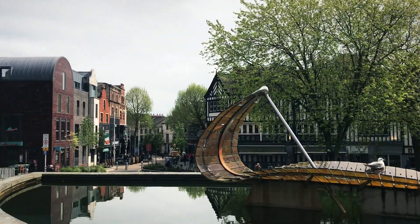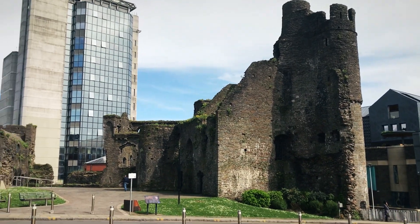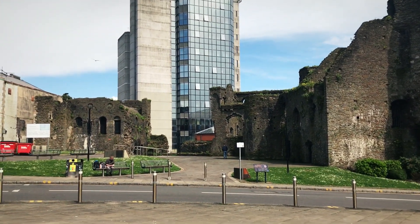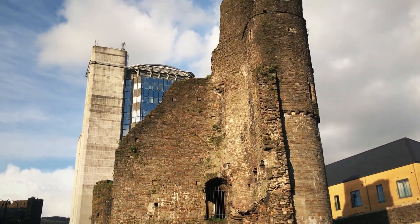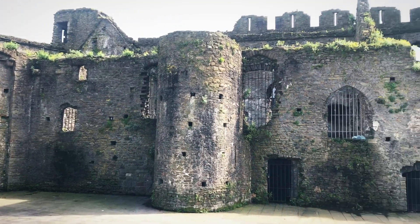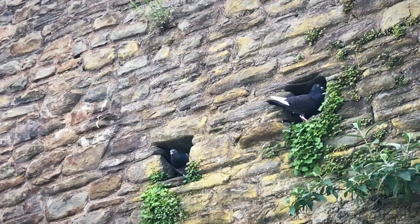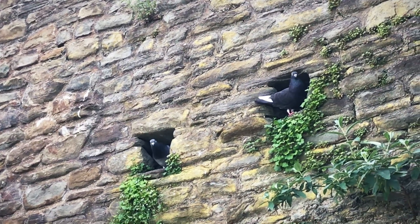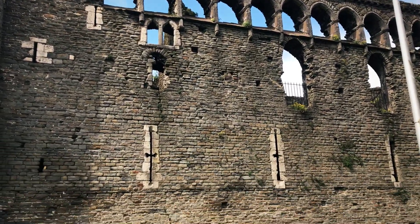Right in the center of the city are the remains of Swansea Castle. What you see today was built in the 1200s — not much left of it anymore; it seems to be mostly claimed by birds. You've got to love the stonework. You can still see the slots from which they used to shoot arrows.